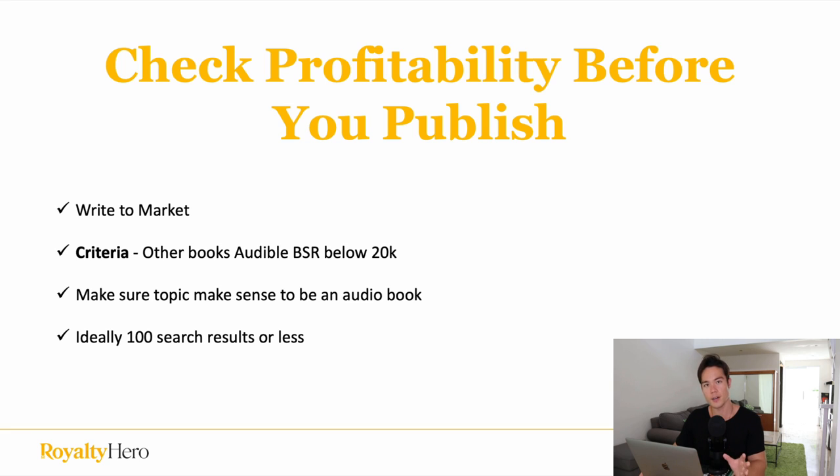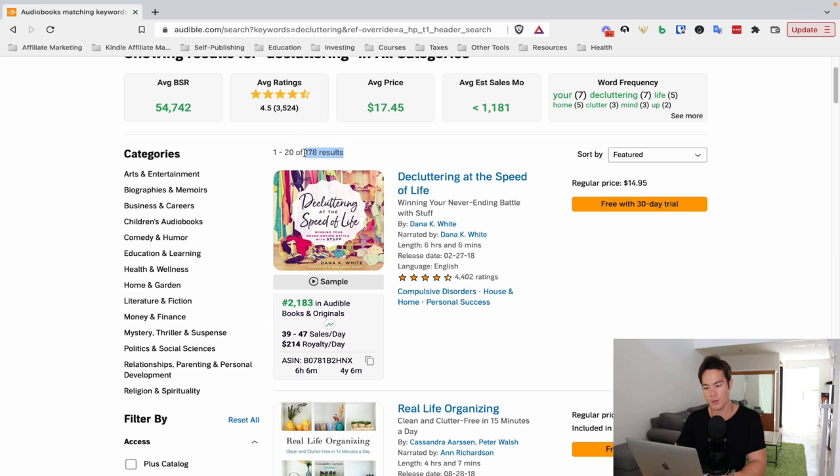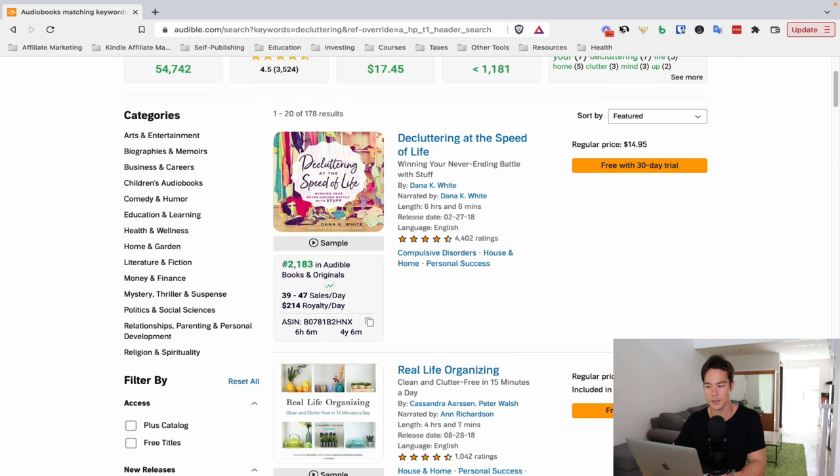The ideal search results on Audible will be 100 or less to ensure you don't have a ton of competition. There are essentially two ways to check this. First, you can type the keyword on audible.com — for example, searching for 'decluttering' — and you'll see the search results. You want this to be below 100 because if it's over 100, it's more competitive. If you have the Chrome plugin called BookBeam, it'll show you the BSR in the Audible store. It's a paid tool but very helpful — the link is below this video.